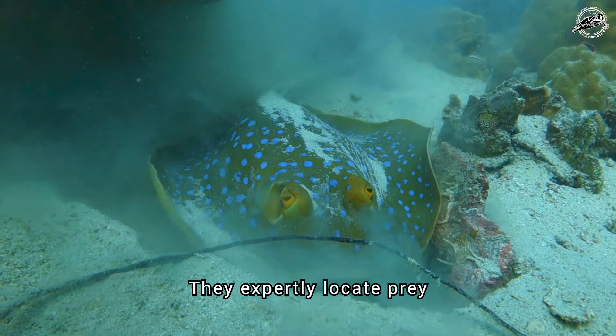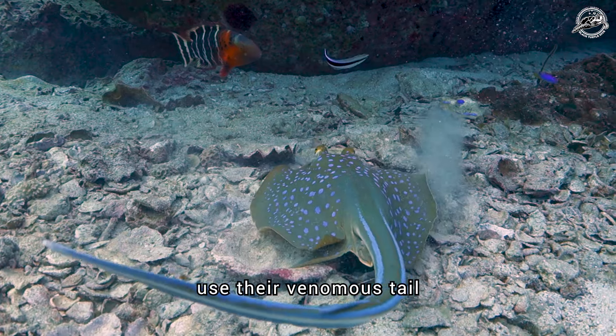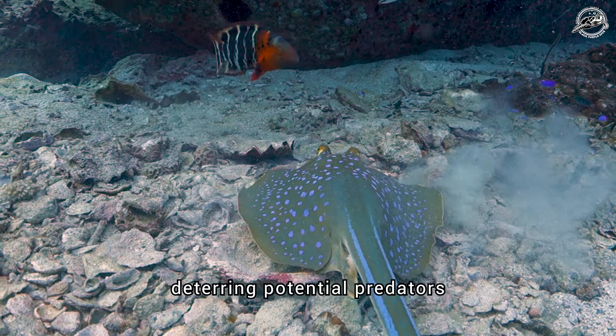They can grow up to 35 centimetres in width and around 70 centimetres in length, including those distinctive tails. The Blue Spotted Ribbon Tail Ray uses its venomous tail spines for defence, deterring potential predators.